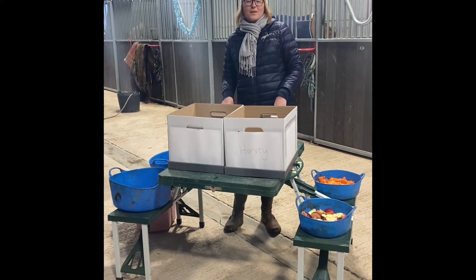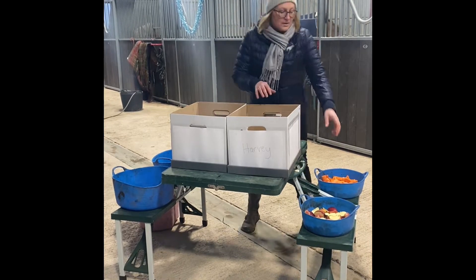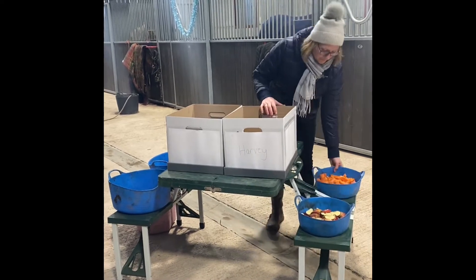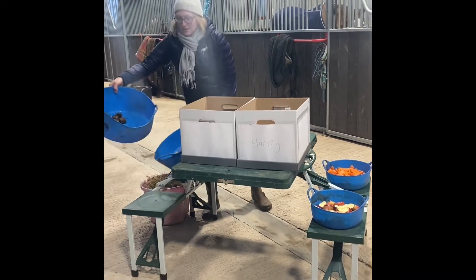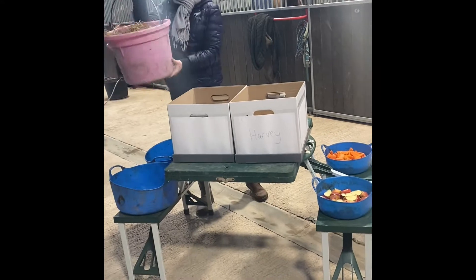Think of it like an advent calendar for a horse. I'm going to be doing some layers — so we've got some apples and carrots, some Christmas treats, and of course some hay.